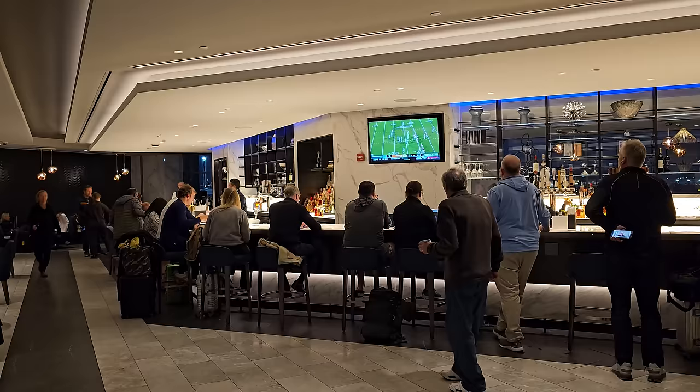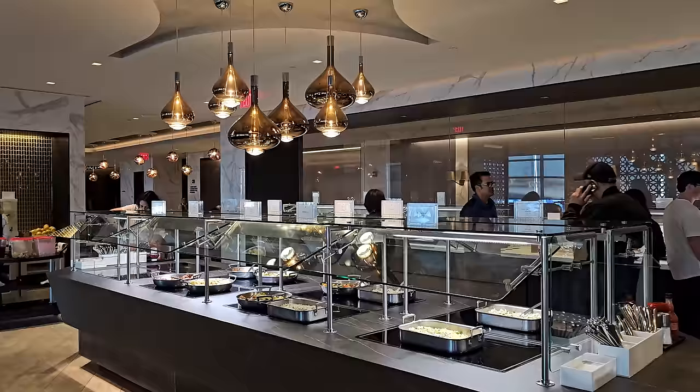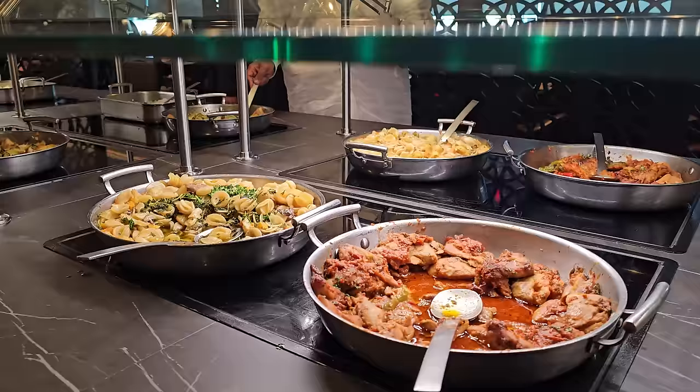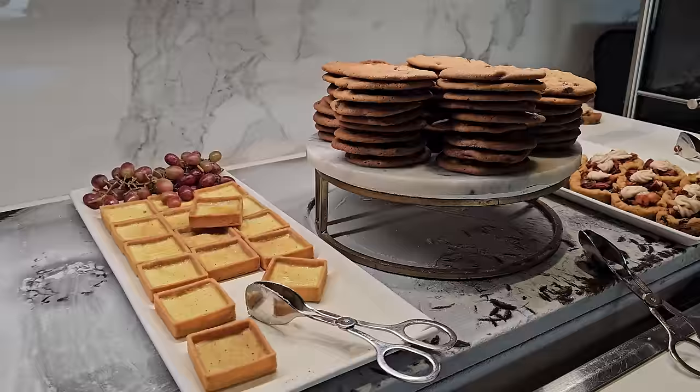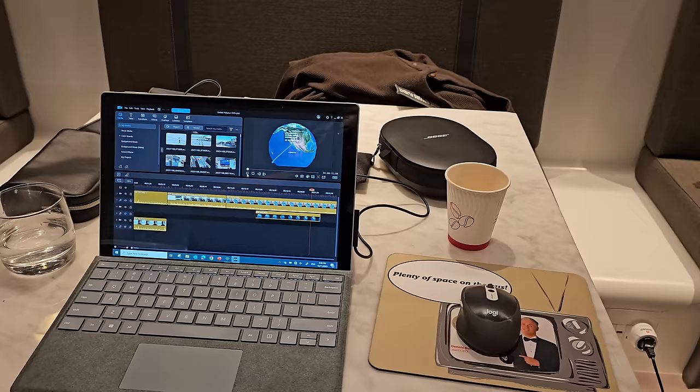There's also a large bar and even an à la carte restaurant. In fact, there were lots of really good food options on offer, and what struck me is how many people were eating. I should have realised why, but it didn't click. I wasn't hungry, so instead I spent my time working on one of my videos.